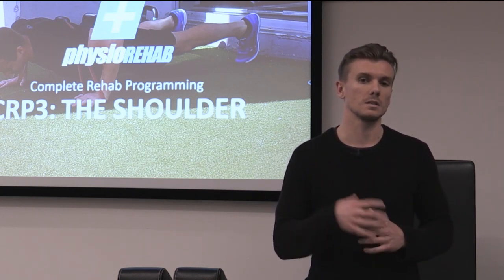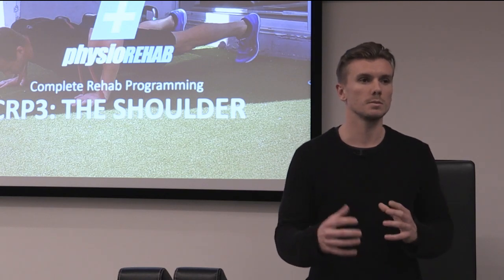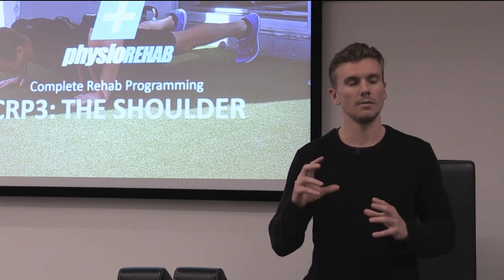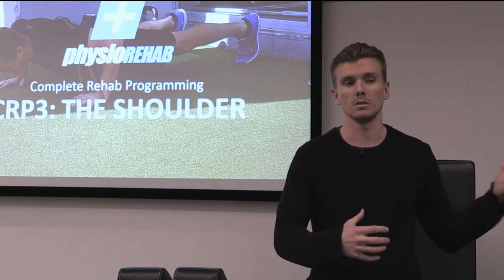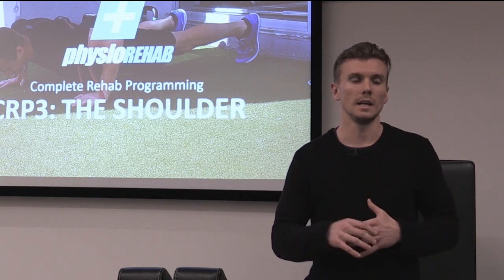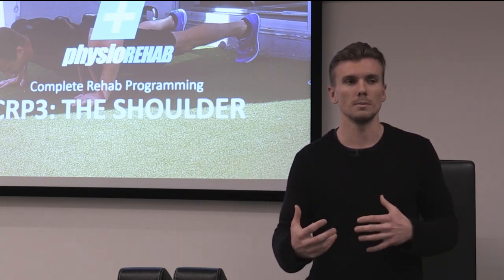I think exercise prescription is undervalued, especially with passive treatment. A lot of therapists use manual treatment and don't have the understanding — or don't learn at university — the benefit of exercise and the research behind it, and how that can actually help benefit your patient's progress and treatment.